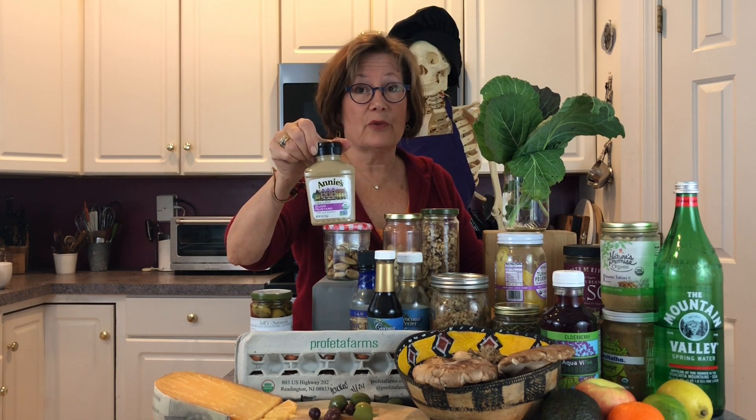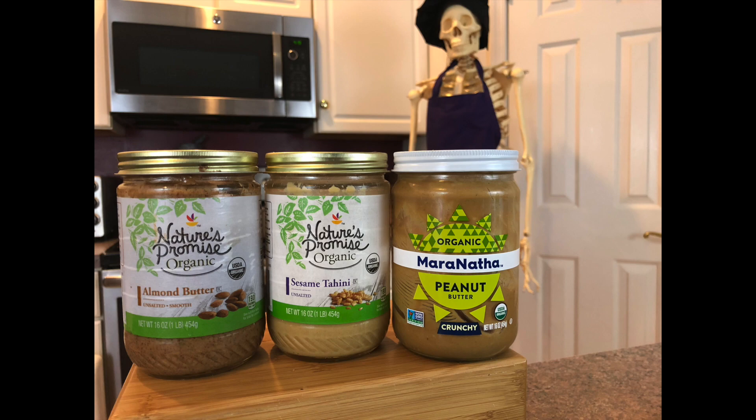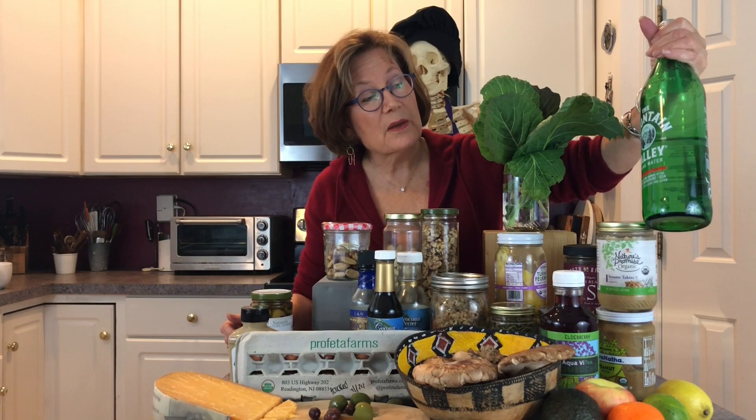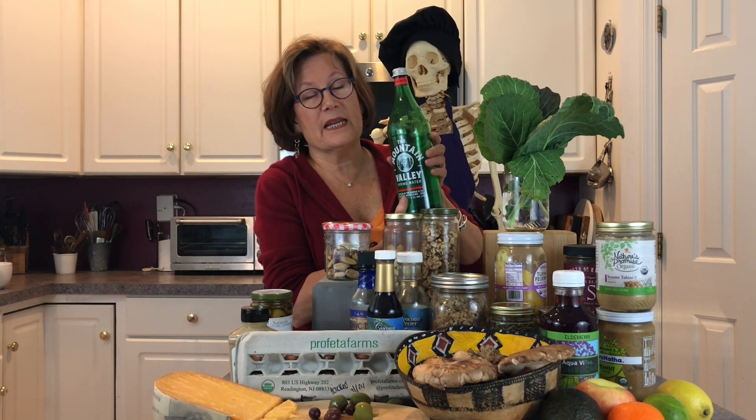For a condiment, I have Annie's organic mustard — I add that with sardines, or I can add it to a salad dressing with miso, olive oil, and apple cider vinegar. Then I have nut butters, because I always love nut butters — on celery, on crackers like Mary's Gone Crackers. I have almond butter, tahini sesame butter, and peanut butter. Peanut butter is great on celery and on crackers. For another source of calcium, I always have spring water — this is Mountain Valley Spring, which is very high in calcium and minerals. This one is flat; you can also buy it sparkling.